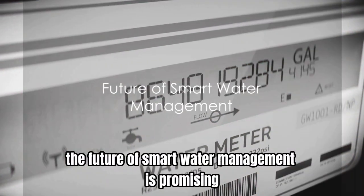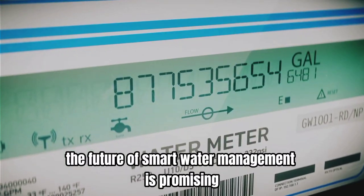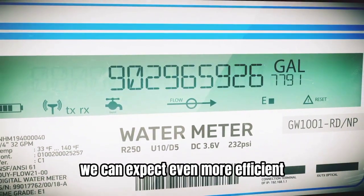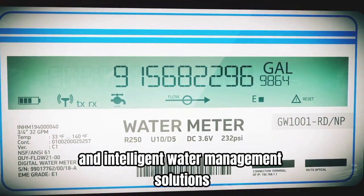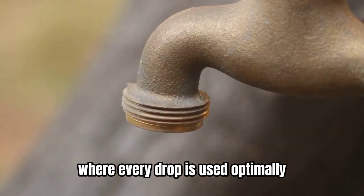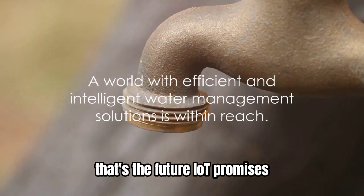Looking ahead, the future of smart water management is promising. As IoT technology continues to evolve, we can expect even more efficient and intelligent water management solutions. Imagine a world where water waste is a thing of the past, where every drop is used optimally — that's the future IoT promises.